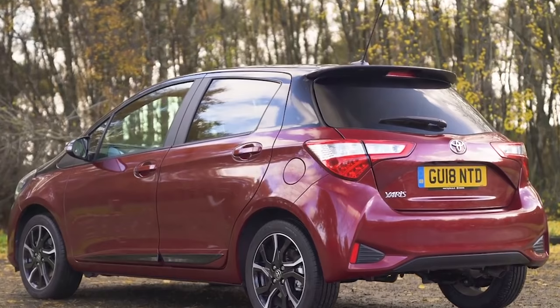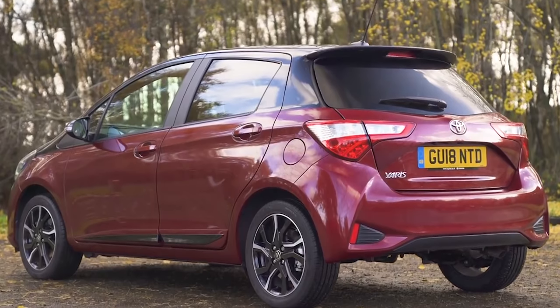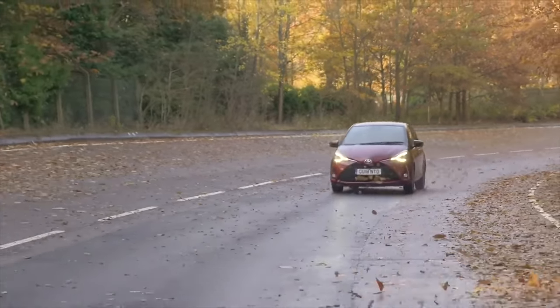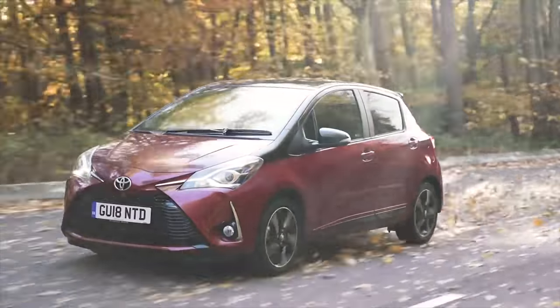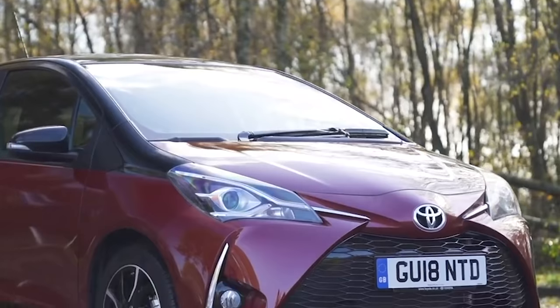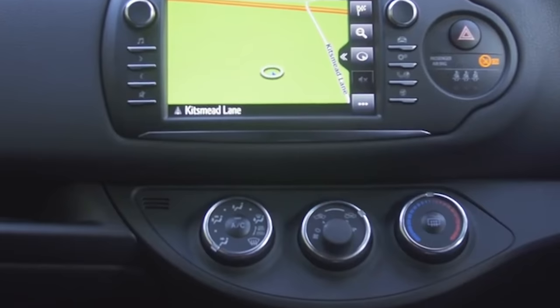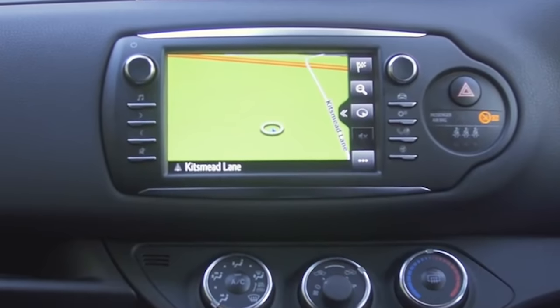Choosing a small hybrid is a little bit like using Tinder in the middle of nowhere — options are limited. In fact, the Toyota Yaris is the only one you've got. Its clever petrol-electric engine means it should be able to get an economy of around 70 miles per gallon, and Toyota's legendary build quality means you can expect the clever tech to be 100% reliable.